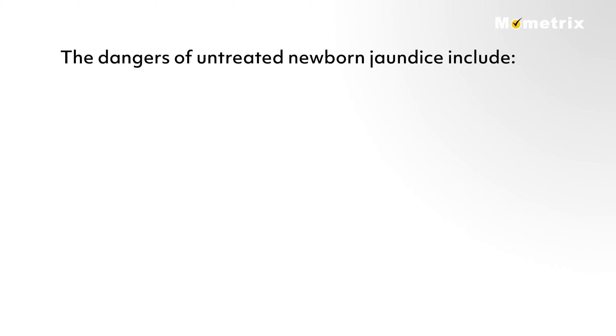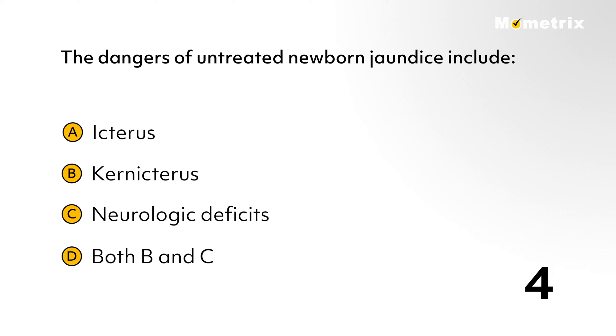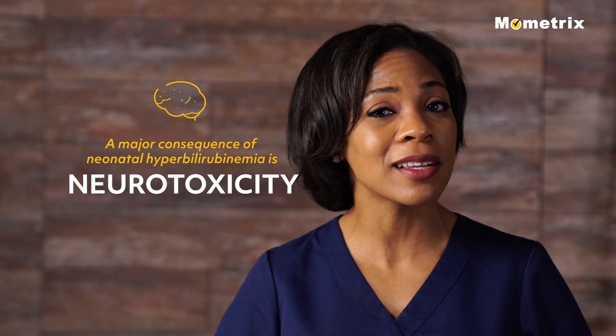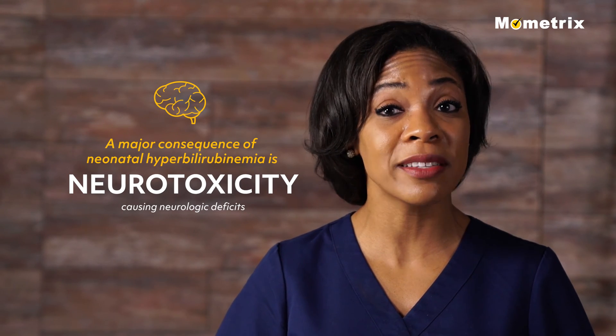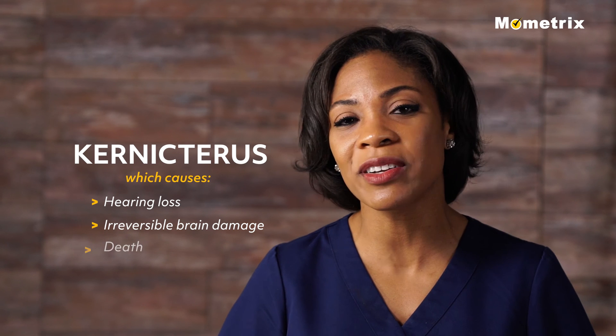Let's try another one. The dangers of untreated newborn jaundice include: A: icterus, B: kernicterus, C: neurologic deficits, or D: both B and C. The answer is D. A major consequence of neonatal hyperbilirubinemia is neurotoxicity causing neurologic deficits, the most severe form being kernicterus, which causes hearing loss, irreversible brain damage, and/or death.